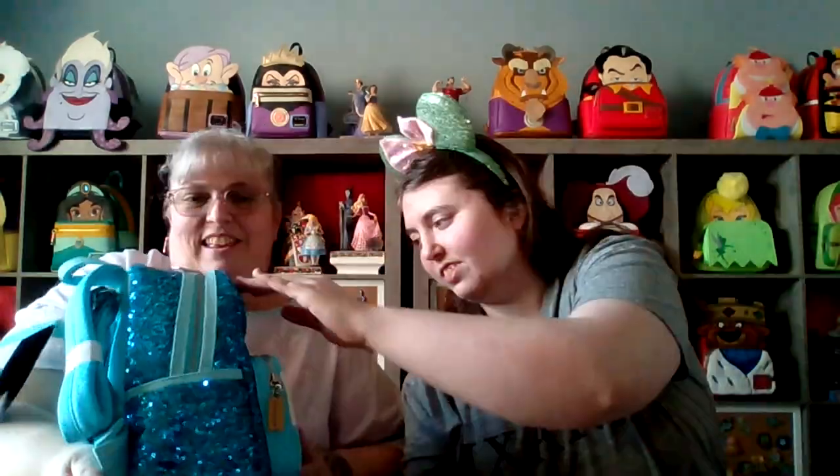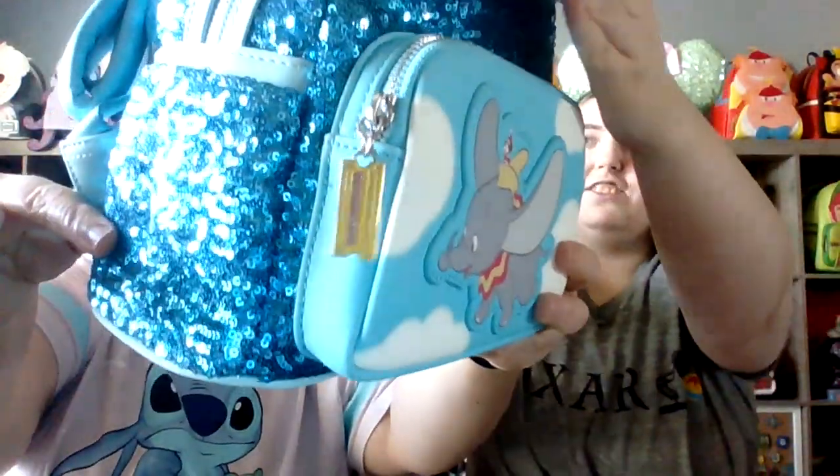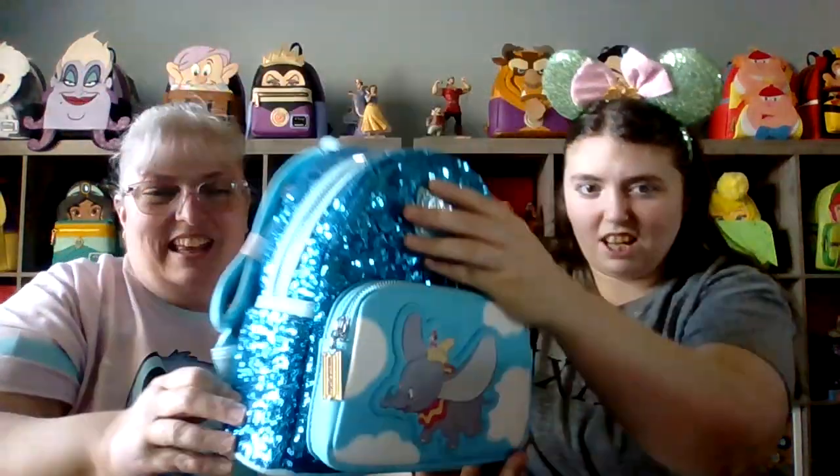Should we see what the lining looks like? Look at this — look at the zipper pull, it's a ticket! I can't show you the lining right now, but check out Collection Lounge in the description below.